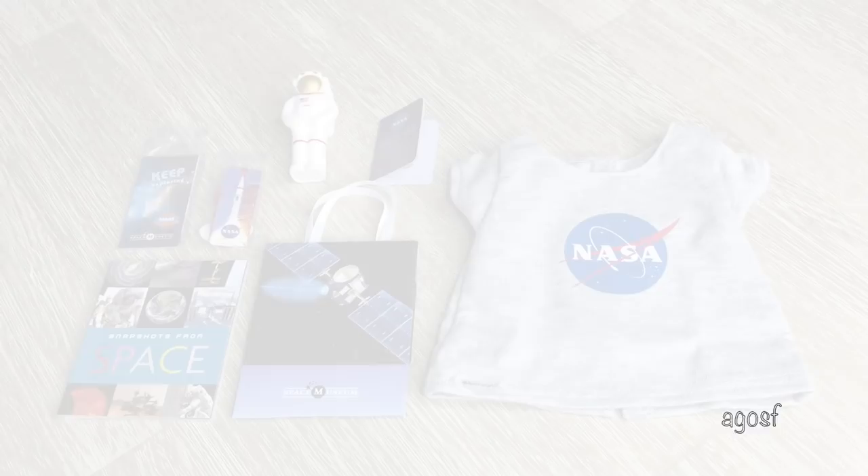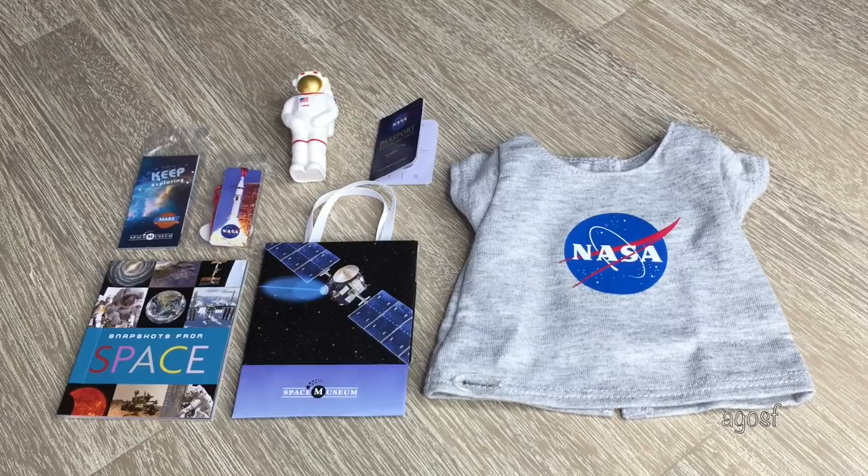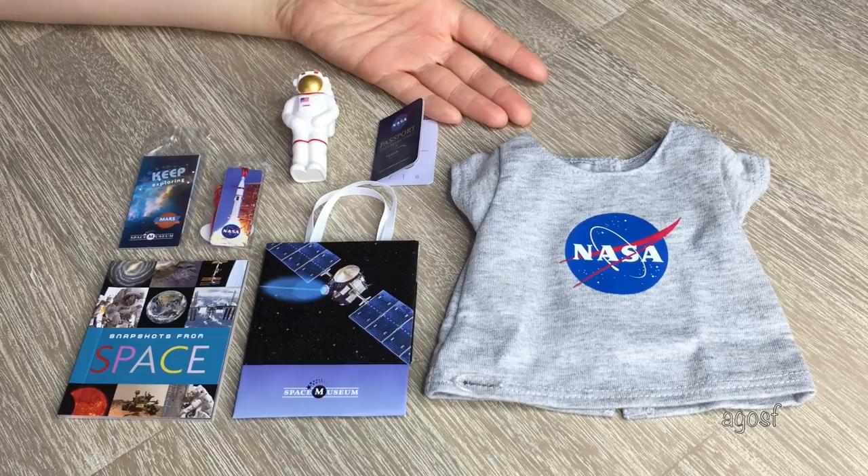Overall I'm really happy with the set and I feel like it's definitely worth its value. It retails for $20 and comes with a lot of pieces. Obviously my favorite item would have to be the NASA shirt — it would go great with a pair of leggings or a skirt. And also, this book is really awesome and realistic.